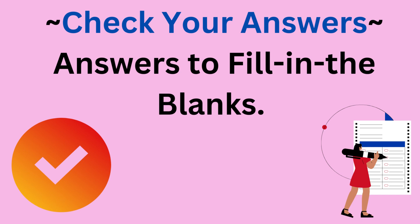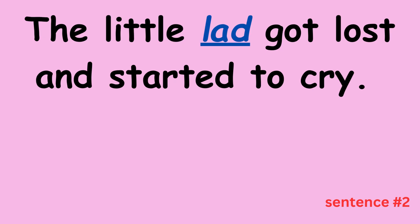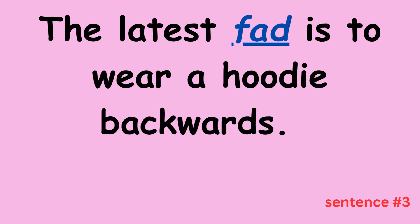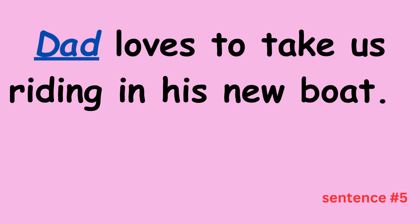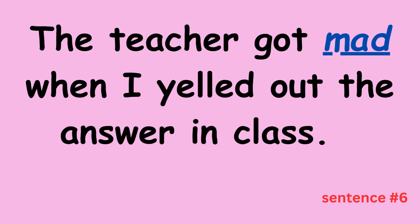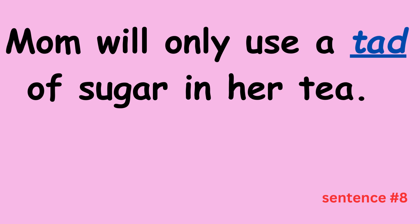Now it's time to check your answers to each fill-in-the-blank sentence. Sentence one: I was sad when my goldfish died last week. Sentence two: The little lad got lost and started to cry. Sentence three: The latest fad is to wear a hoodie backwards. Sentence four: My little sister acted bad at the dentist's office. Sentence five: Dad loves to take us riding in his new boat. Sentence six: The teacher got mad when I yelled out the answer in class. Sentence seven: We did our karate moves on a floor with a big pad. Sentence eight: Mom will only use a tad of sugar in her tea.